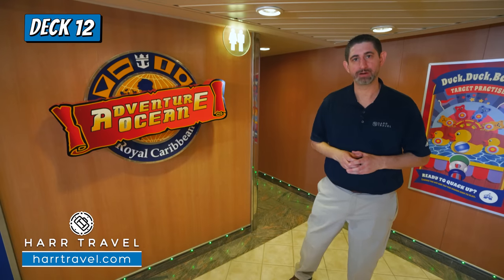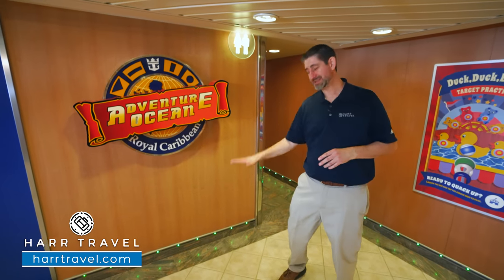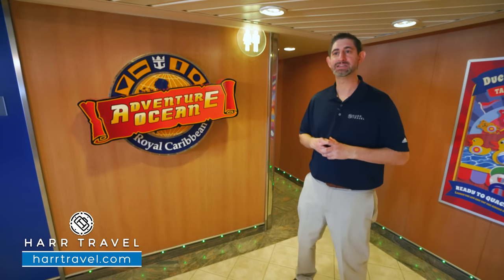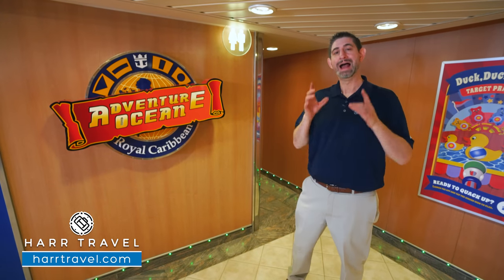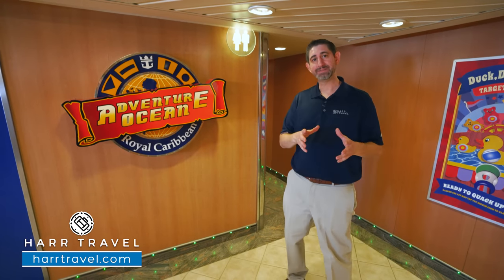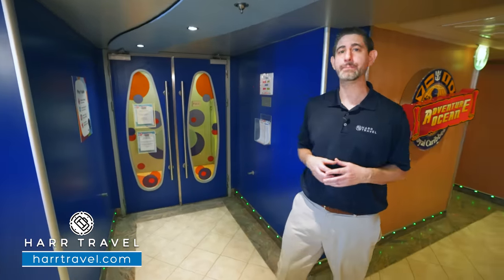Next up, we're going to check out the Adventure Ocean Center — the kids club on board. The Adventure Ocean program has been successful for Royal for decades. I actually participated when I was little, on my very first Royal cruise on the original Nordic Empress. What I love about it is they have something for every single member of the family. As an educator myself — I taught middle school for 10 years at every grade level — I know that if every member of the family is happy, everybody will have an incredible vacation. First up, we're heading into Royal Babies and Tots, which starts at six months old and is a drop-off program.